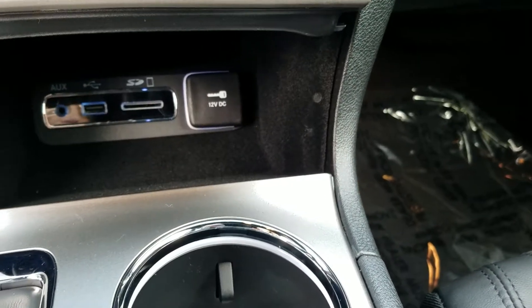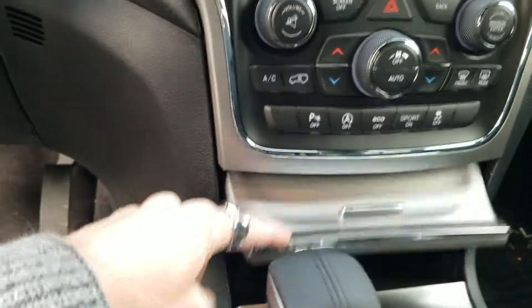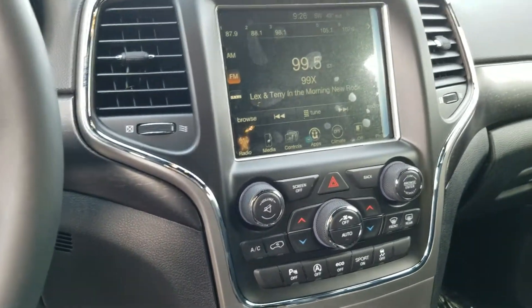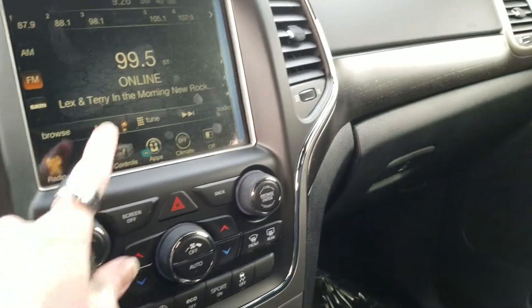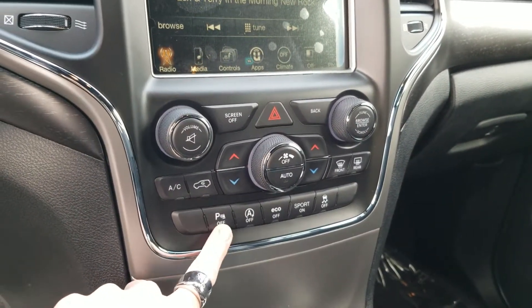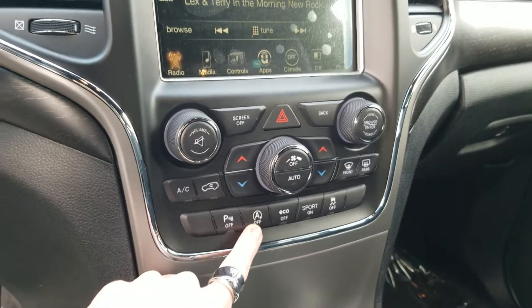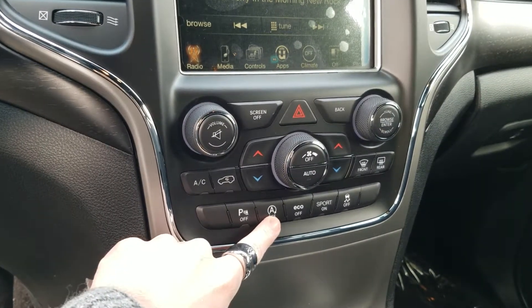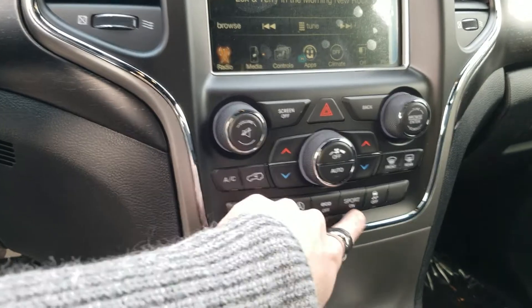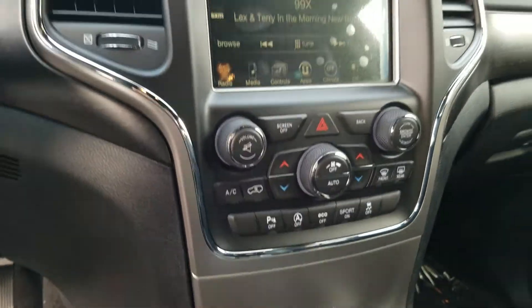Your SD card slot, USB, and auxiliary port. You can actually download movies, music, and pictures onto the SD card and watch the movies on the screen here, as long as you're in park. This is your park sense — you can turn it on and off here. This is your stop and go feature that they put on the V6 engines, which all Grand Cherokees come with unless they have the V8. Sport mode, traction control, and an eco mode.